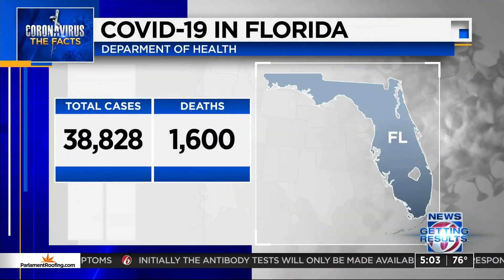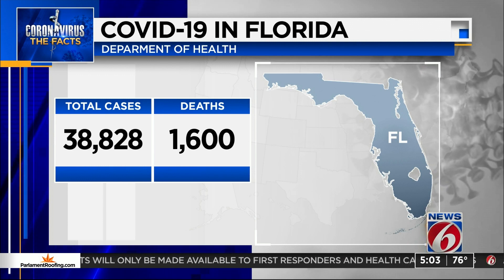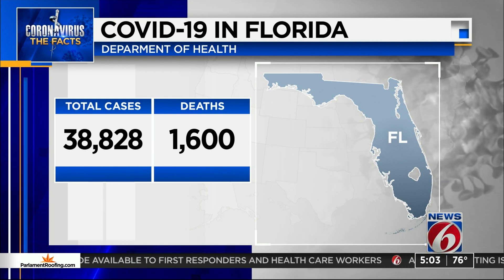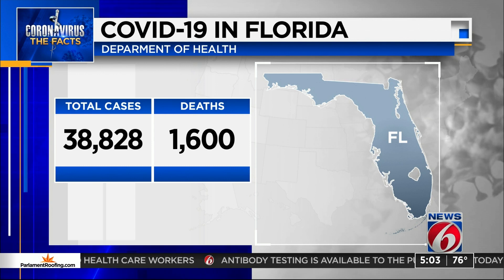Now let's get a check on the spread of COVID-19 in Florida. According to the latest numbers from the Florida Department of Health, there have been more than 38,800 cases in the state since March. That number includes 1,600 deaths.